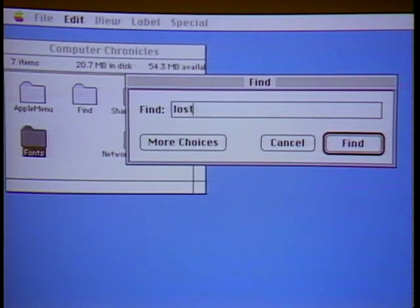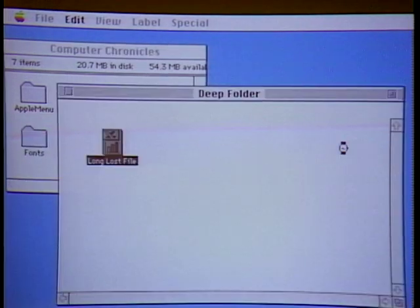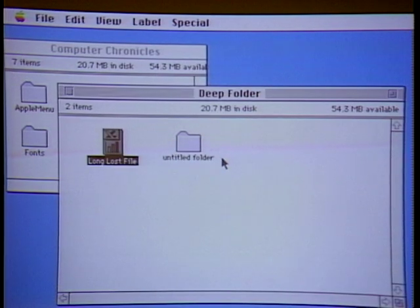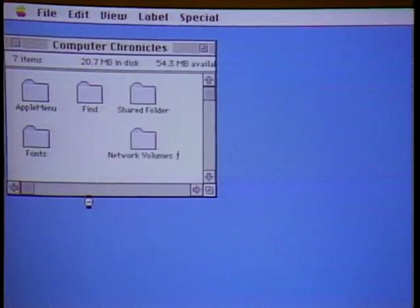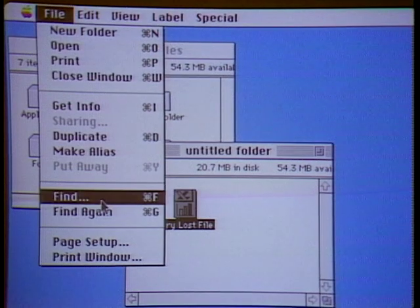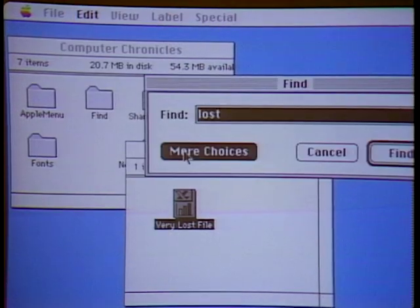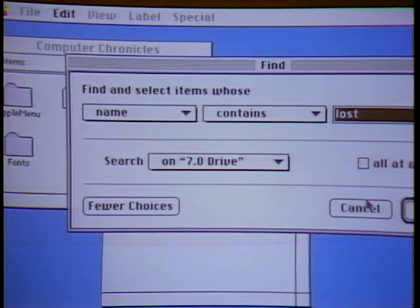The Find command brings up a simple dialog box where you type the name of the file you want to find. It not only tells you where the file is, but fetches it on screen. If it's not the right one, click Find Again and it walks down the list. For more sophisticated searches, a More Choices button brings up an expanded version with a wide variety of search criteria.